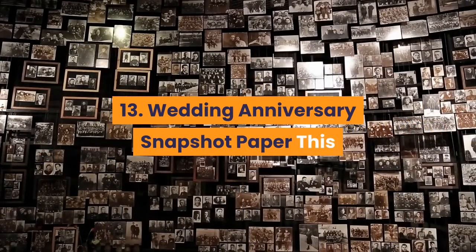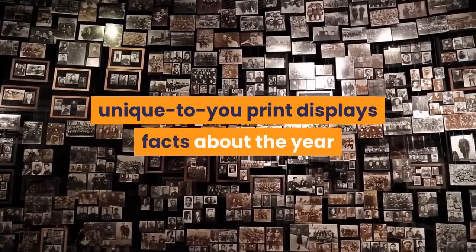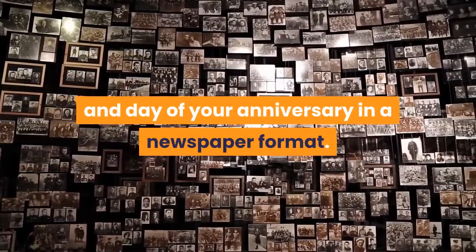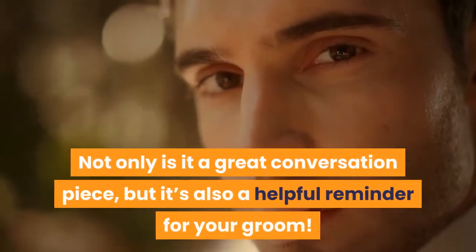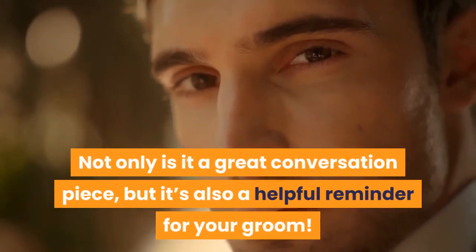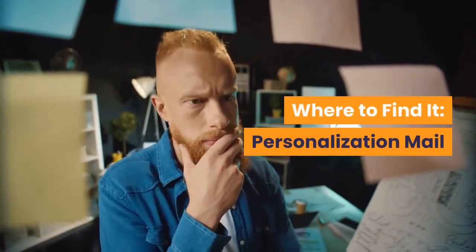13. Wedding Anniversary Snapshot Paper — This unique-to-you print displays facts about the year and day of your anniversary in a newspaper format. Not only is it a great conversation piece, but it's also a helpful reminder for your groom. Where to find it? Personalization Mall.